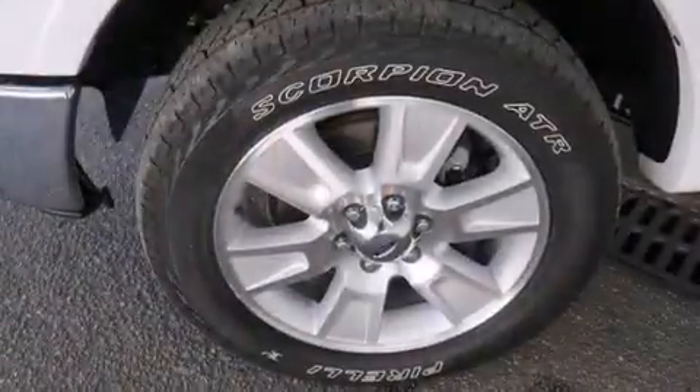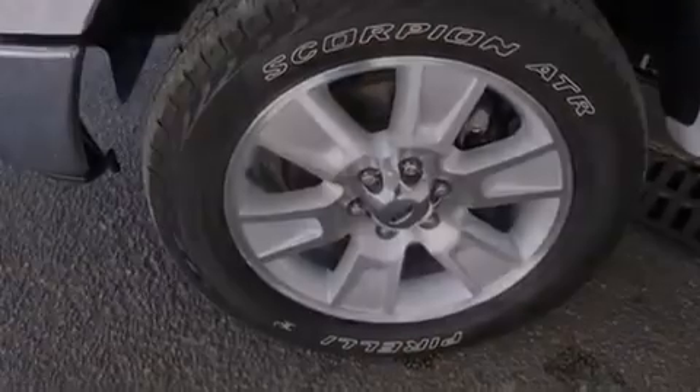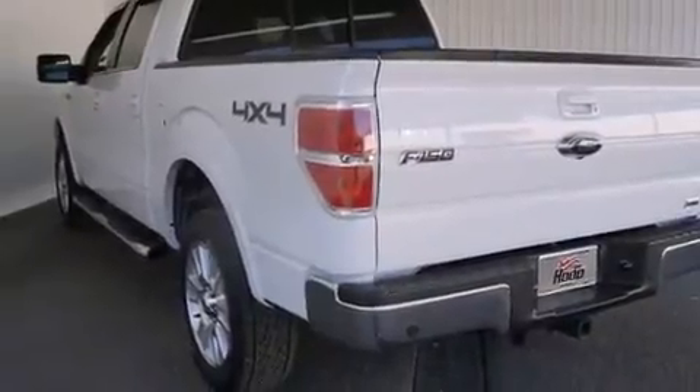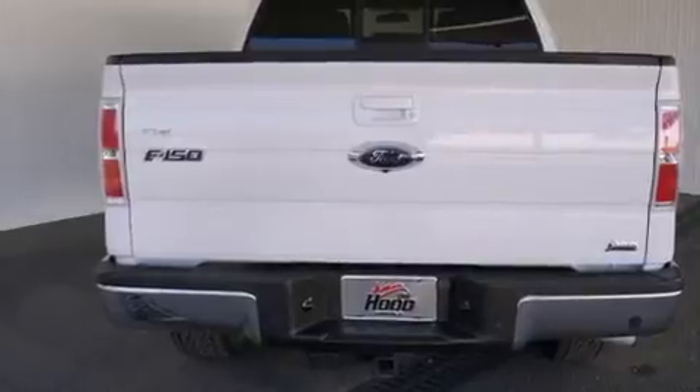Its top features include power-adjustable driver pedals, heated seats, alloy wheels, and a tire pressure monitoring system. The following features are also included: